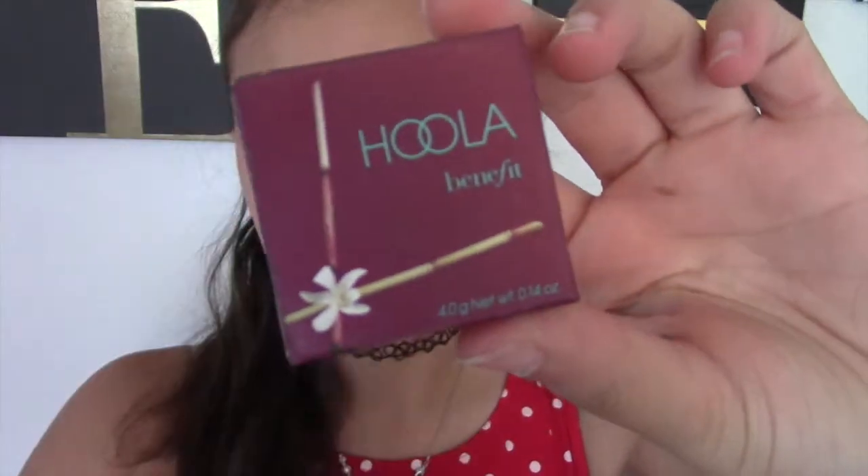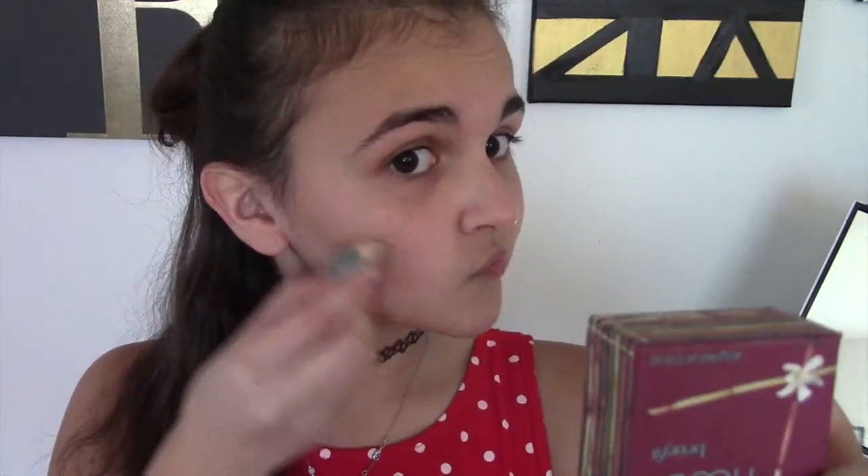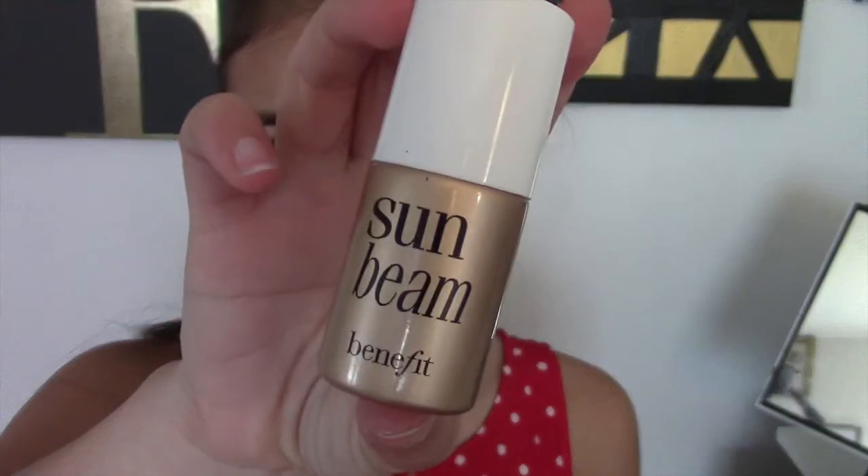Without further ado, let's get to it. As per usual, I'm going to start off with my Hula bronzer by Benefit, and I'm just going to contour and lighten up my face a little bit and refine everything. Then I'm using my Sunbeam highlighter and just highlighting because we're going to be taking some cute pictures and I want my face to look nice.